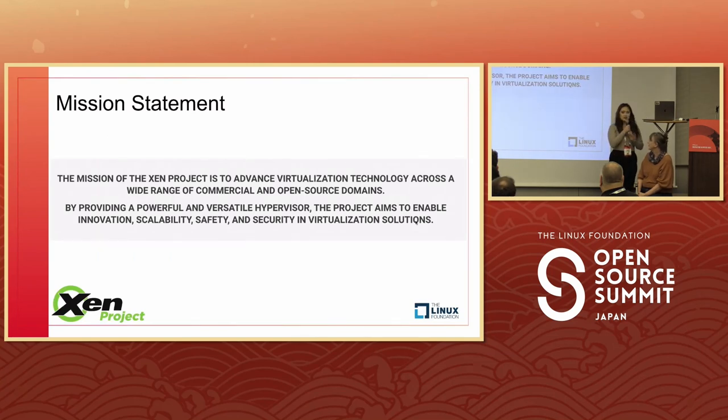Before I get started, I wanted to read the Xen Project mission statement: the mission of the Xen Project is to advance virtualization technology across a wide range of commercial and open source domains. By providing a powerful and versatile hypervisor, the project aims to enable innovation, scalability, safety, and security in virtualization solutions.